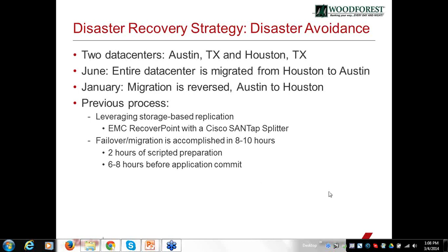It also gives us the opportunity to move back and forth between data centers for other reasons. For example, in a few months they'll be putting in a water main, so we'll probably move over earlier just in case that might cause an interruption in our Houston location.